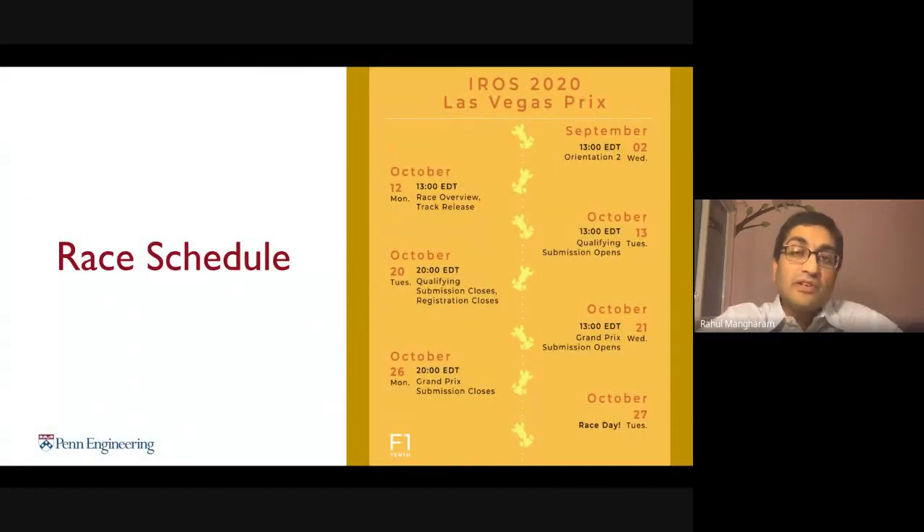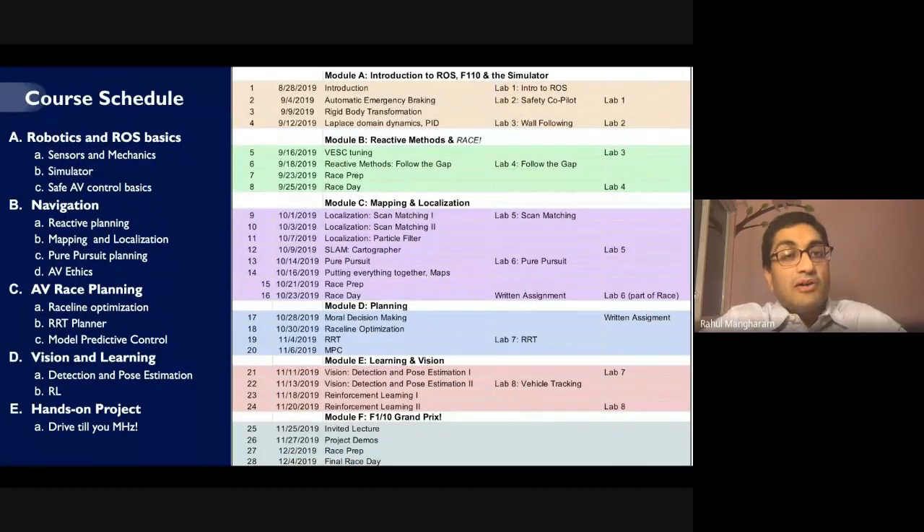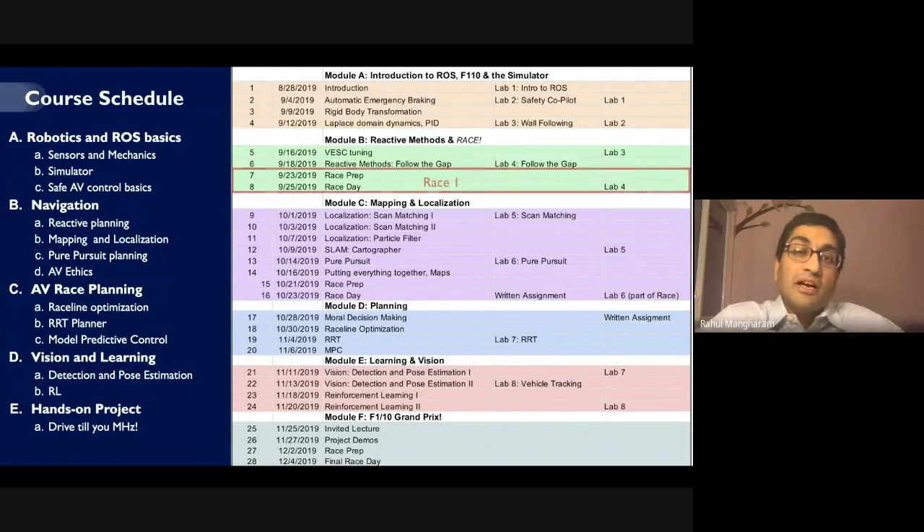For every race, we release a schedule several months in advance so teams can plan and get started with both virtual and real racing components. As part of our course and curriculum development, we have developed an entirely open-source course which we share with the public completely. The idea is that this course can walk anyone from the basics of building autonomous vehicles all the way to the most advanced concepts — with no exams, replaced instead by races.